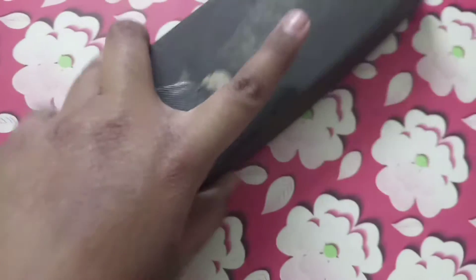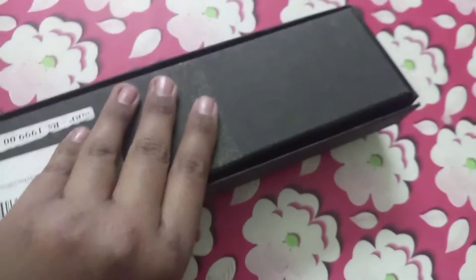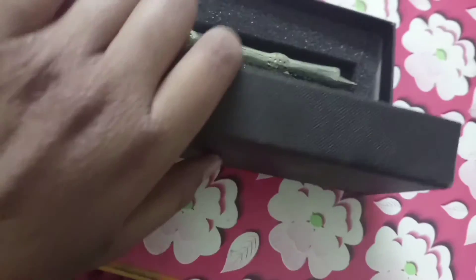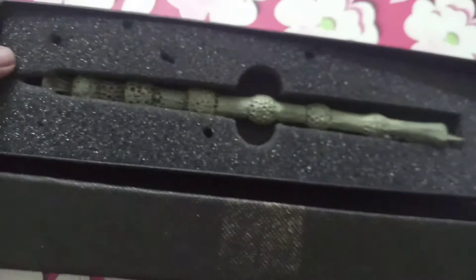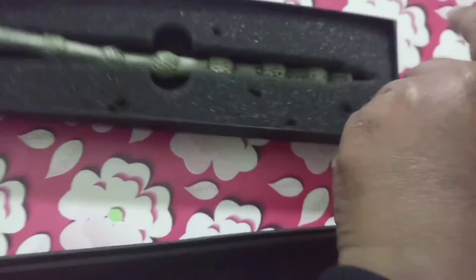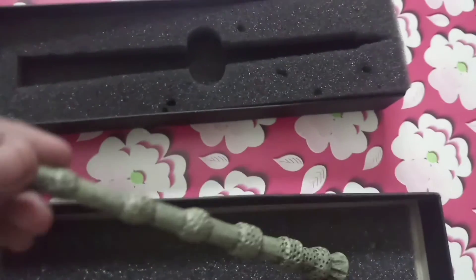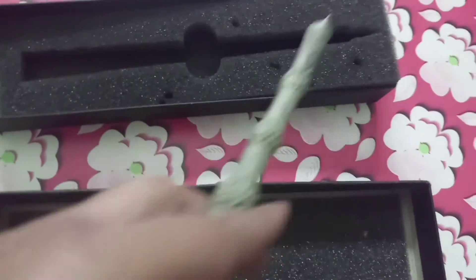This is the last and my most favorite gift, which is an Elder Wand pen — also known as a magic pen. It is really expensive, around one to two thousand rupees, but if you order it you will be totally satisfied.